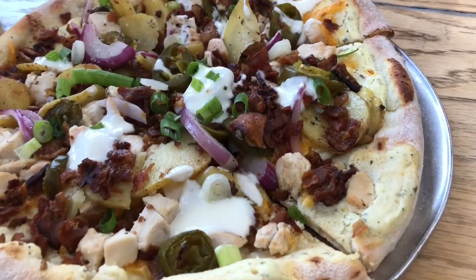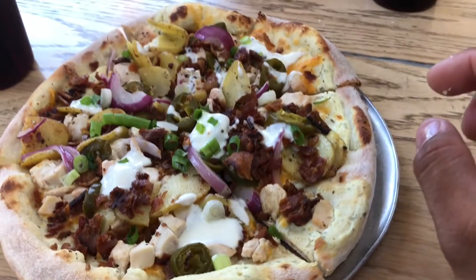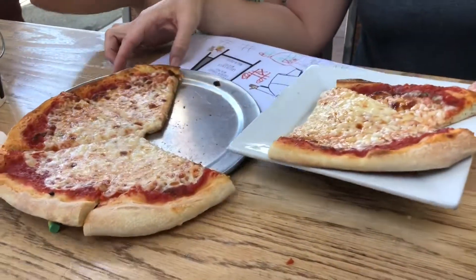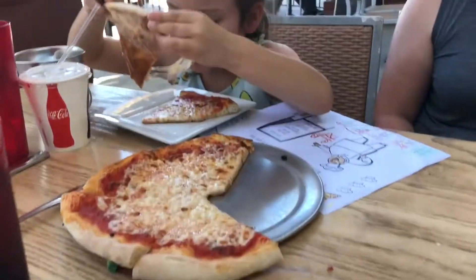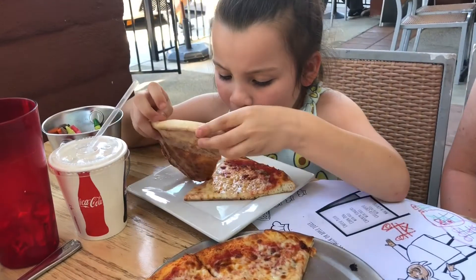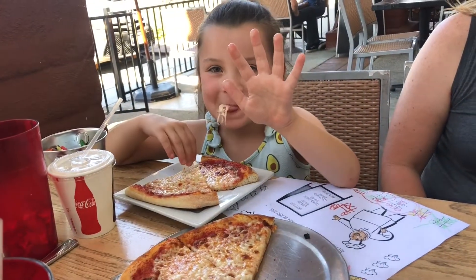Look at that — looks like a loaded baked potato. This is all wood-fired. Right there, the wood. Look at that cheese, look at that cheesy bite. Look at that streamy cheese.